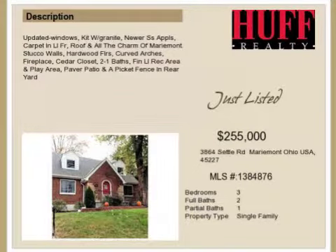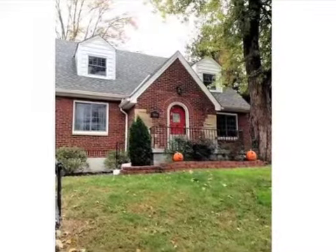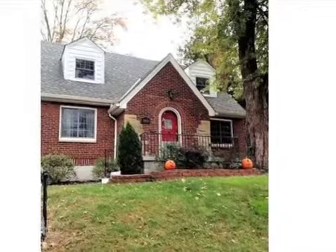This property is a three-bedroom, two full baths, and one-half bath home. The list price has recently been reduced to $255,000.